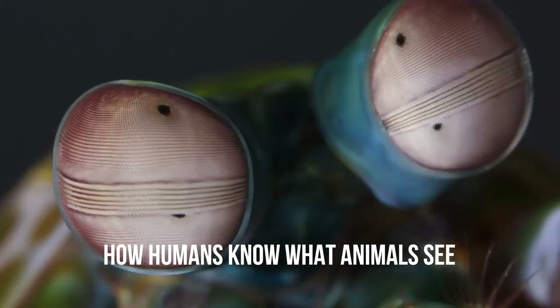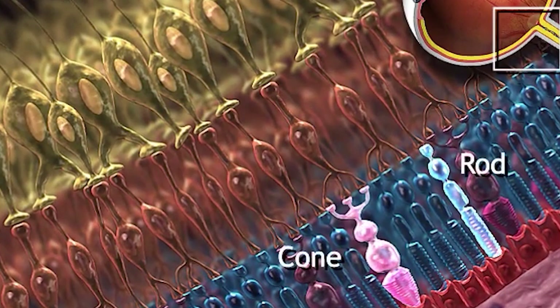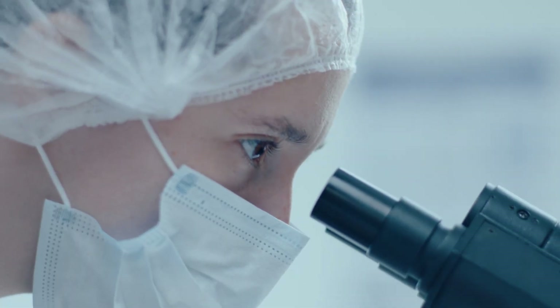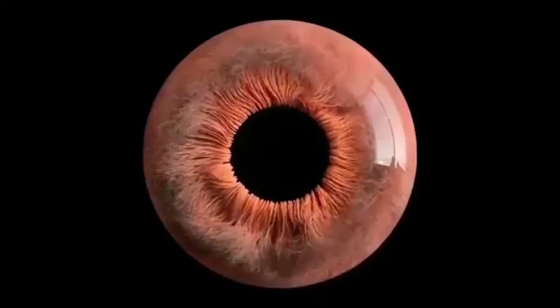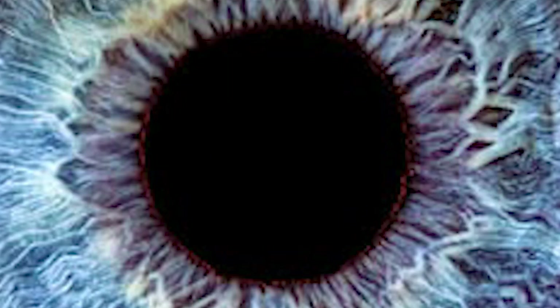How humans know what animals see. With vision like ours, it's hard to imagine what it's like to see differently. Our retinas contain two types of photoreceptor cells: rods and cones. Rods help us distinguish between light and dark. Cones are responsible for color perception. By looking at the structure of these cells under a microscope, scientists can predict whether an animal can see color. Combined with brain scans, they can also determine which areas of the brain respond to changes in color, giving us some insight into how each species sees.